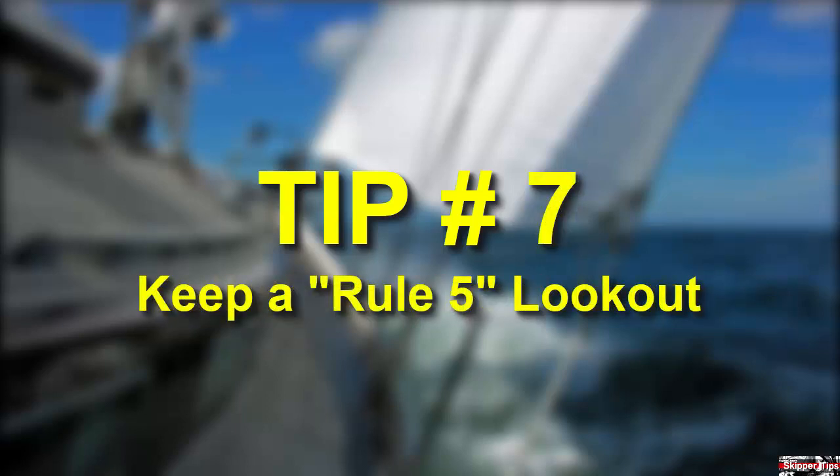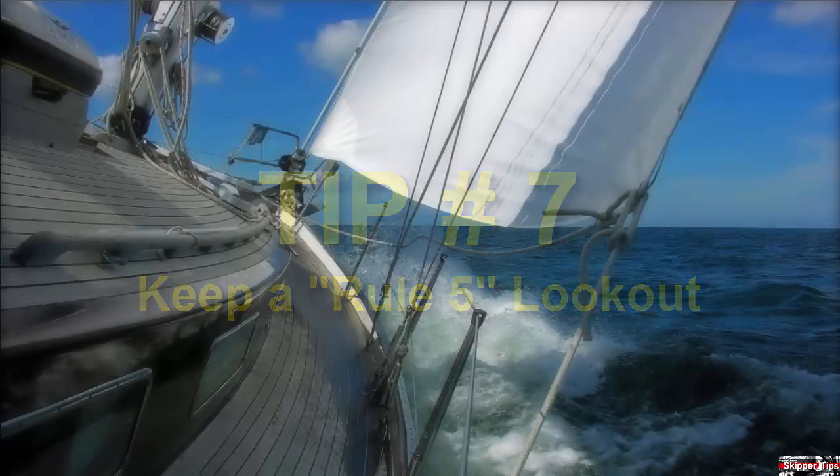Maintain a proper lookout in accordance with Rule 5 in the Navigation Rules. This rule tells us to maintain a lookout by sight, hearing, and all available means, which could be AIS and radar. Station a lookout as far forward as possible. That way they are away from engine noises, and sound travels farther in fog so you will often hear before you see.